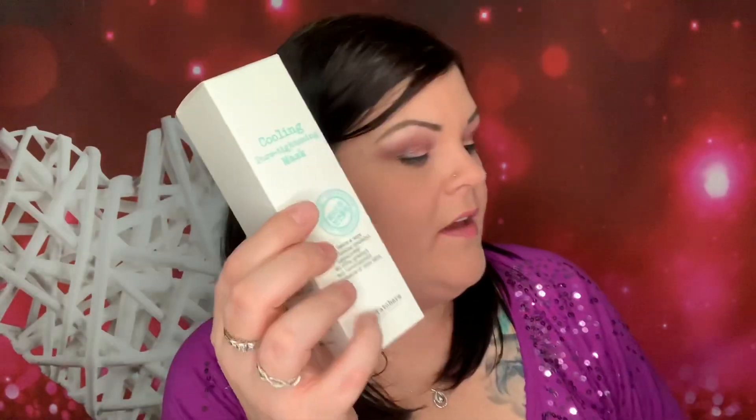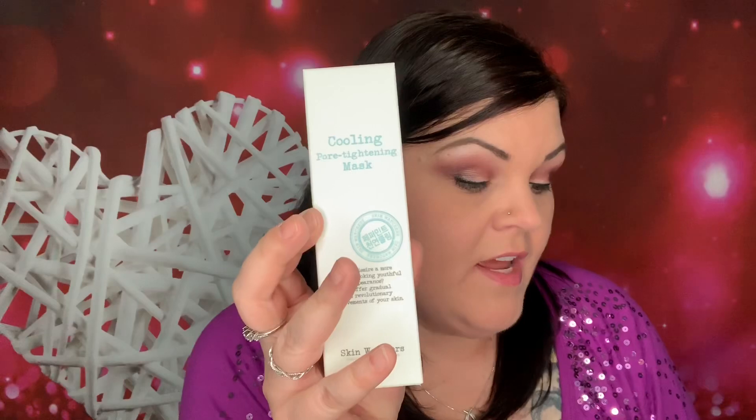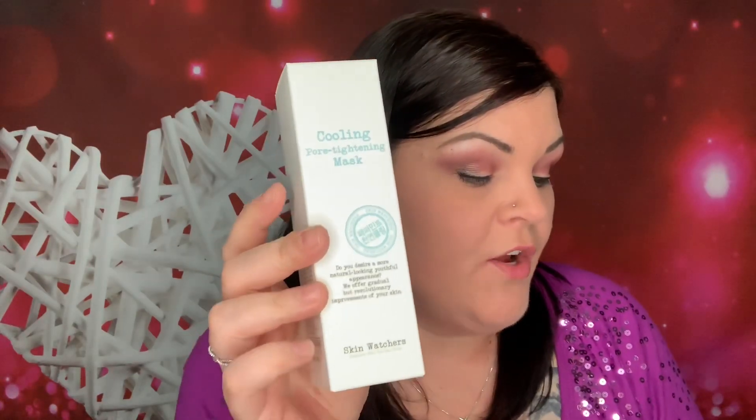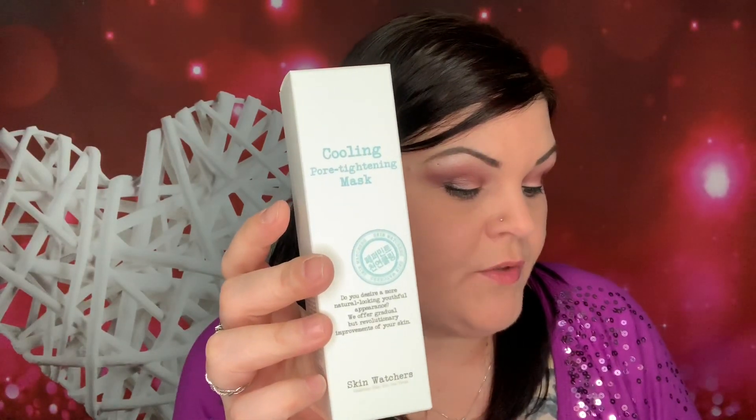And the last item is this big guy right here — Skin Watchers Cooling Pore Tightening Mask. That sounds really good. It contains cooling clay, peppermint oil, and witch hazel extract to grab excess sebum and dirt to decrease the appearance of your pores. Green tea extract and cantala extract are also included to calm irritated skin. After several uses, you'll notice your skin is less oily. All of the ingredients are EWG green level ingredients and Skin Watchers never tested on animals.